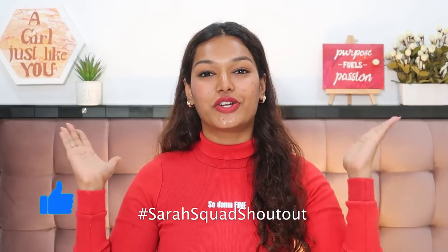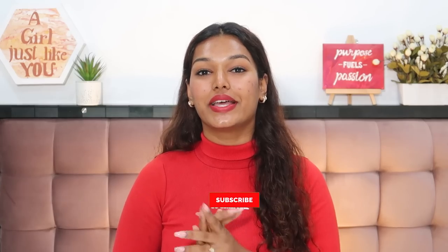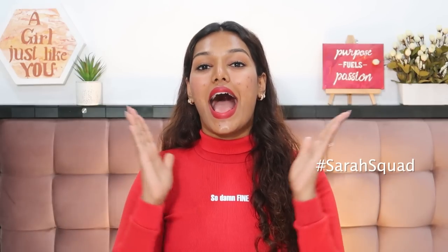If you liked today's video, don't forget to give it a big thumbs up. The Sara Squad shout-out goes to Miss Maria — thank you so much for watching and supporting my channel. If you want to be part of the next Sara Squad shout-out, hit the subscribe button, the bell icon, and leave a comment saying hashtag Sara Squad. Thank you for being my family — I'll see you in the next video. Bye guys, love you!